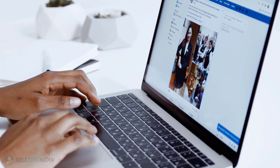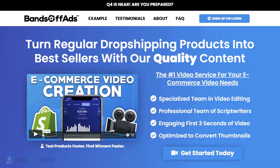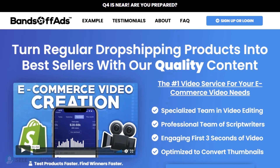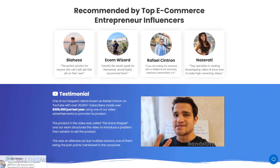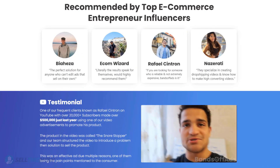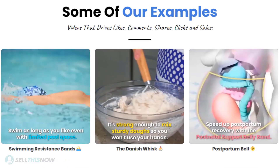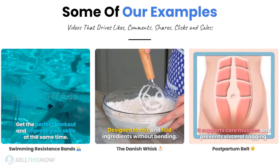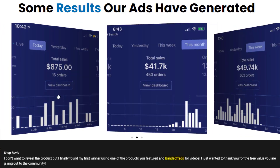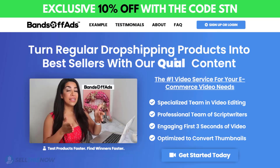Did you know that the most important part of a successful campaign is your video ad? Bant off ads is your go-to place for high-quality, fast, and efficient video ads for your dropshipping products. They are the best in the industry — that's why they're recommended by so many top, successful e-commerce entrepreneurs. From the video script to the eye-catching thumbnail, Bant off ads will create everything for you at an affordable price. Stop losing time and money — click the link in the description to get 10% off right now!